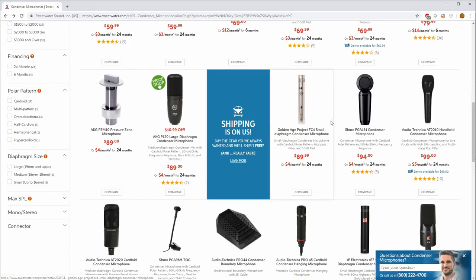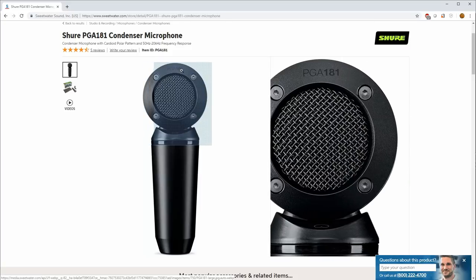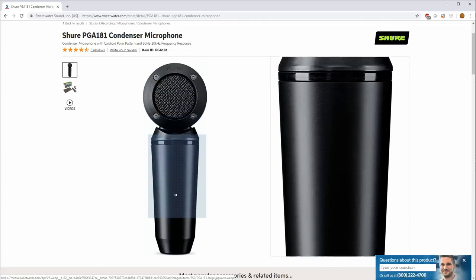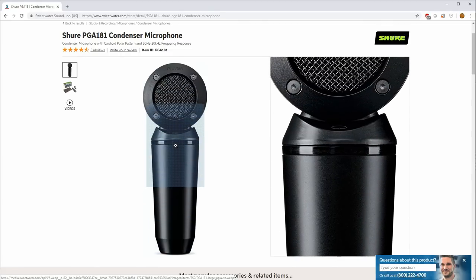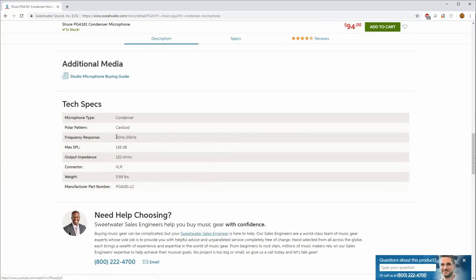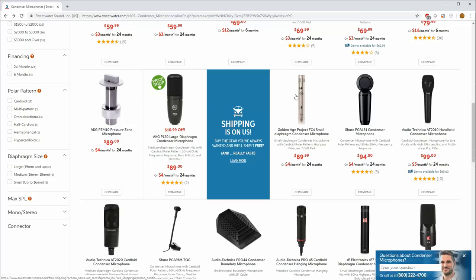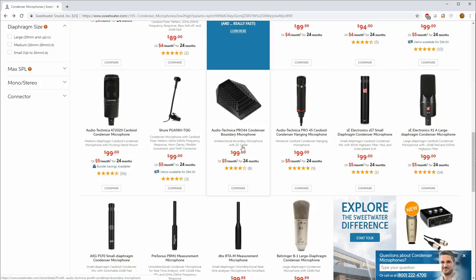There's also an offering from Golden Age and the Shure PGA 181 at $94 — I'm not familiar with it at all. It has a cool exposed diaphragm with rivets and a sleek black powder-coated casing. It doesn't go very low in frequency, but does reach 20k. Max SPL is 138 dB, and there's no reported self-noise figure. If you've used any of these mics I haven't tried, let us know in the comments.